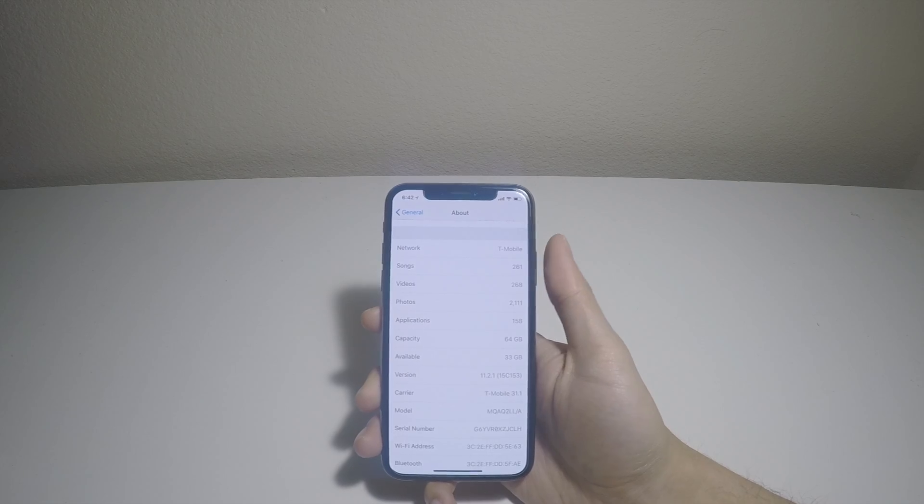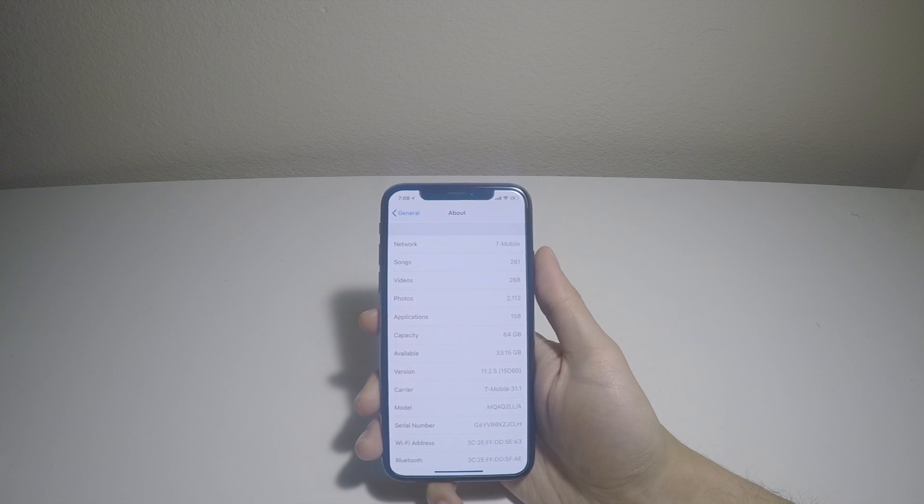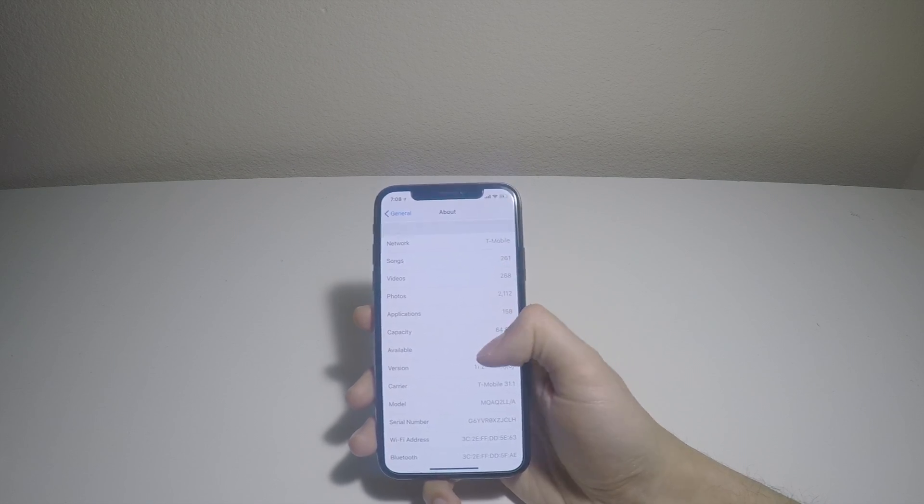This also freed up some storage. Before updating, 33 gigabytes on iOS 11.2.1. After updating, 0.15 gigabytes more, as you can see here.